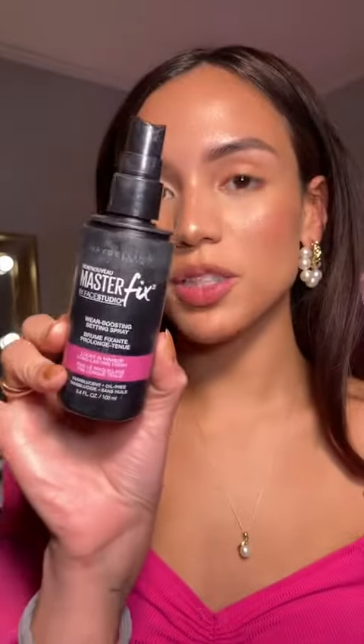Before I set my under eyes, I like to spray with my favorite setting spray — Maybelline Master Fix. It's literally my favorite, even compared to high-end ones.